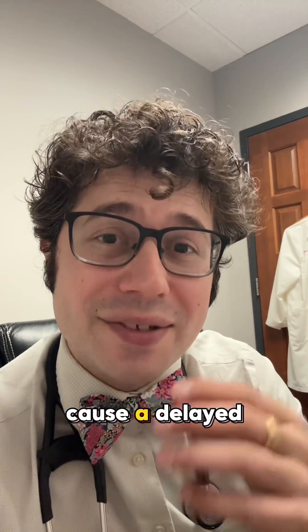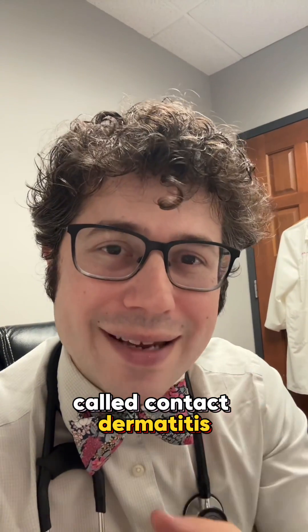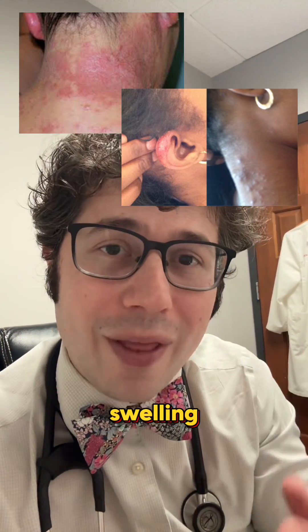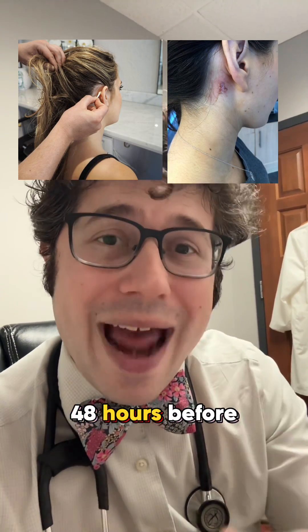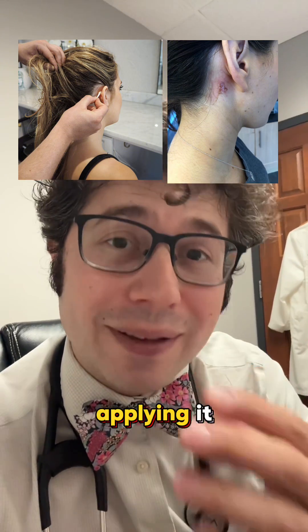This is a substance that can cause a delayed type hypersensitivity reaction called contact dermatitis. It's similar to what you see with poison ivy. You can get that kind of characteristic rash and swelling that can be rather irritating, and oftentimes hairstylists will actually test the product 48 hours before the appointment to see if they get a similar rash before applying it.